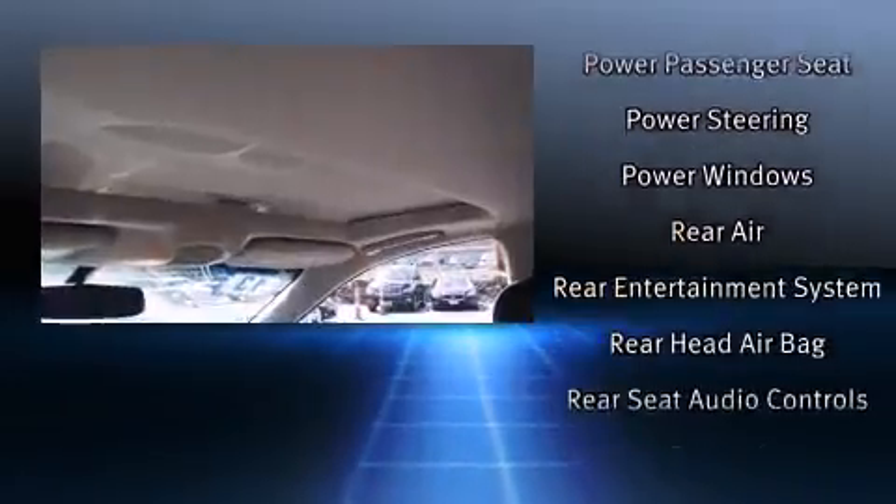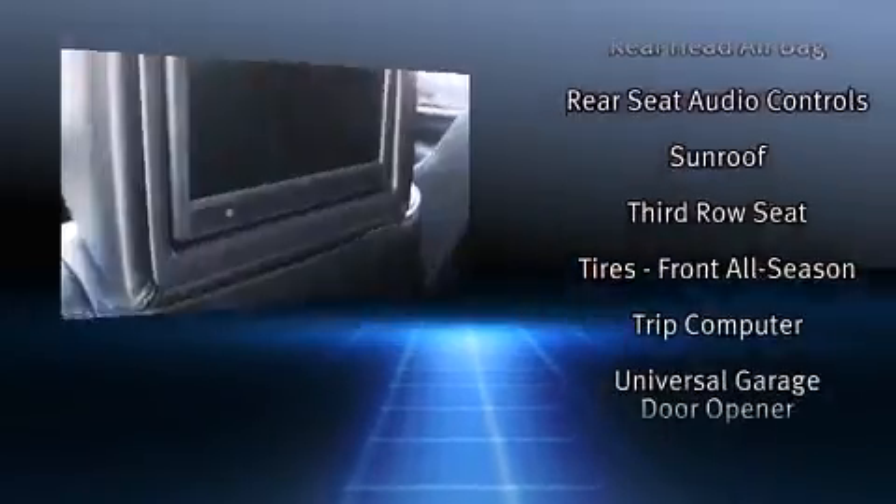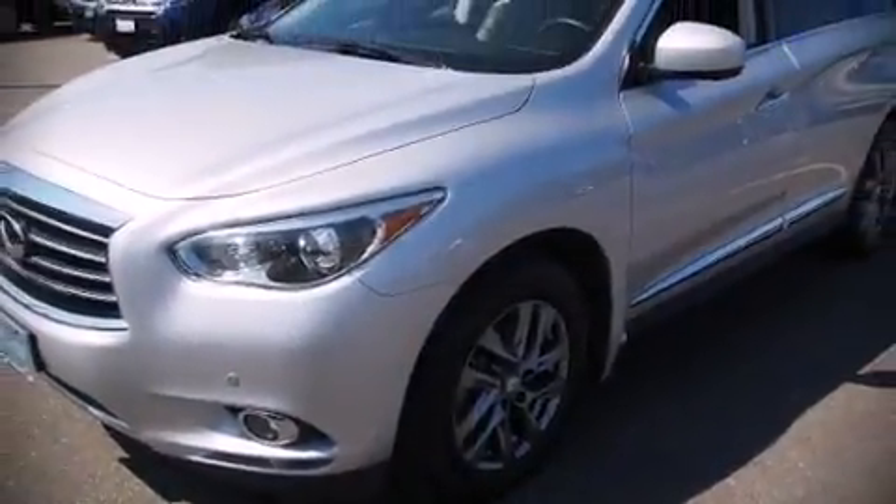This vehicle has achieved certified pre-owned status by passing Infiniti's comprehensive certification process. Our team is professional and we offer a no-pressure environment — we are here to help you!